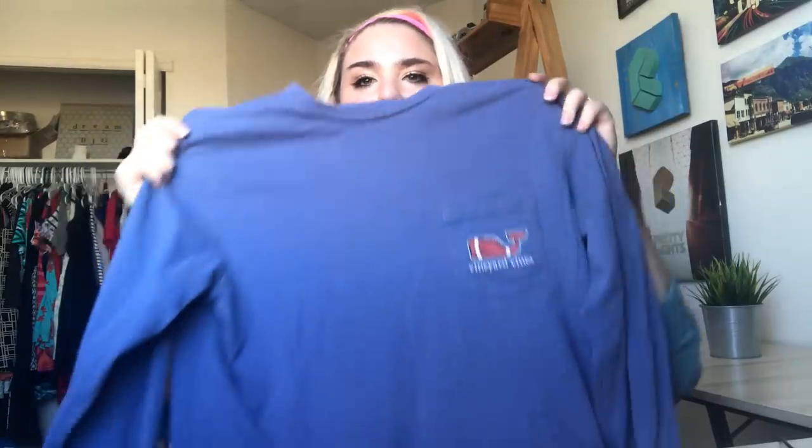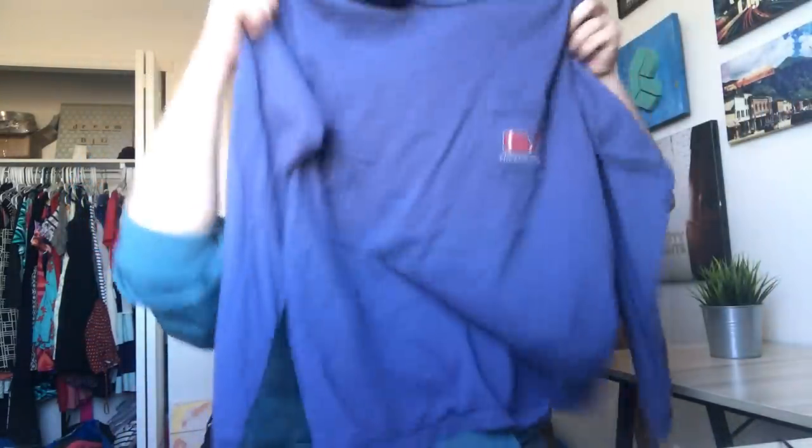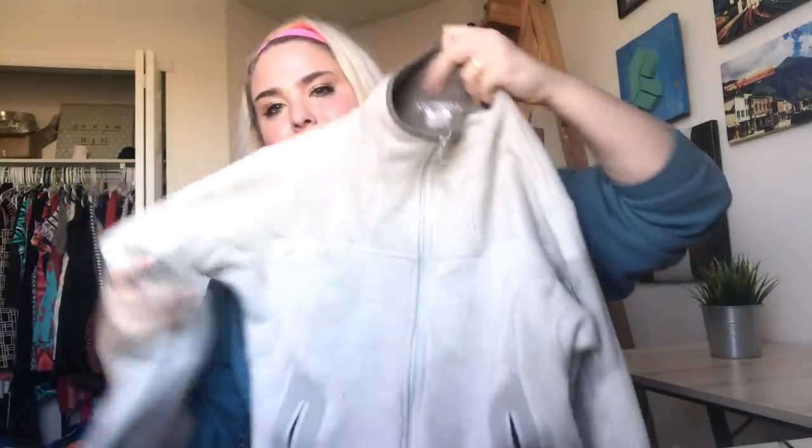This is a really fun Vineyard Vines football long-sleeve shirt with a little pocket. It does have a couple little marks on the bottom — I washed it and tried to get them out, but I'll just disclose it. I think people will still want it because it's really cute.